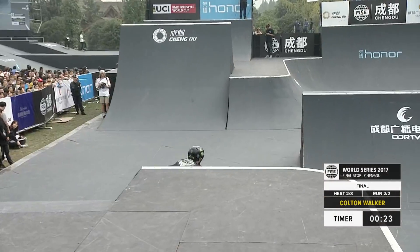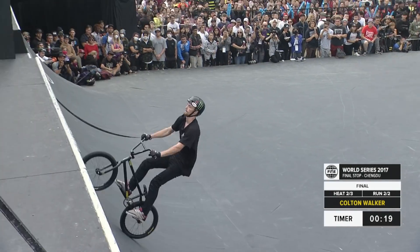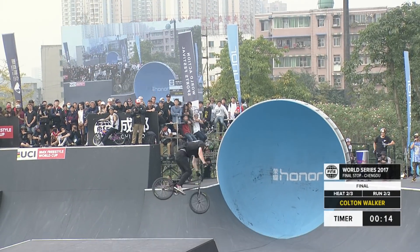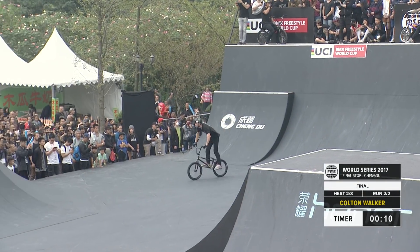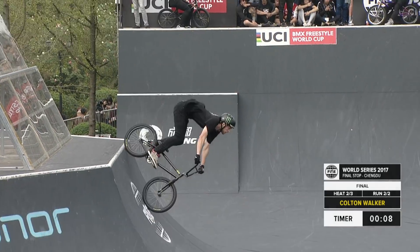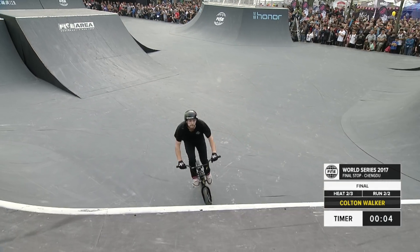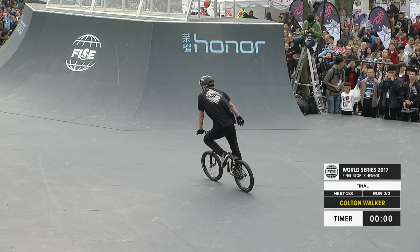Colton looking to hold strong as 23 seconds tick away. You talked about his cool, calm, collected composure, and he still has it. Even though he's 45 seconds into his run, a lot of other athletes have been winded at this point — Colton just looks so calm out there. 450 bar spin this time, and Walker with the flare bar spin, slam dunk there at the end.